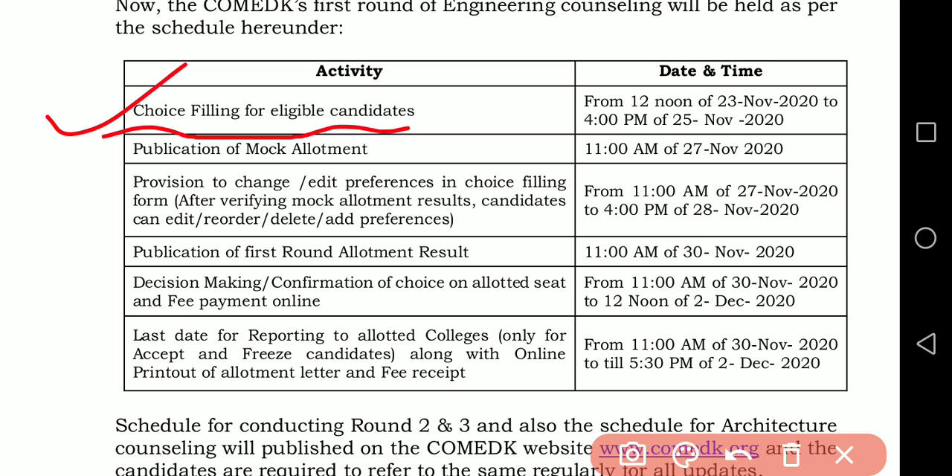Choice filling for eligible candidates starts from 12 o'clock noon on 23rd November 2020 and goes up to 4pm on 25th November 2020. So from 12 noon on the 23rd to 4 o'clock on the 25th, your choice filling will be open.